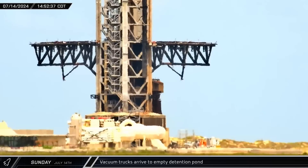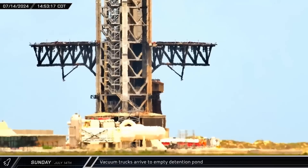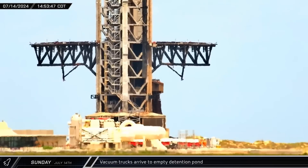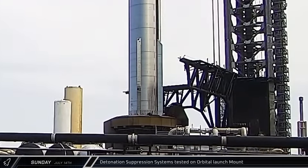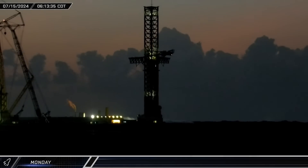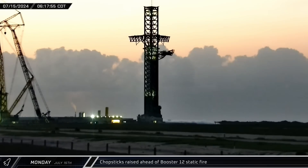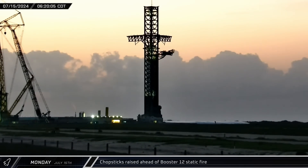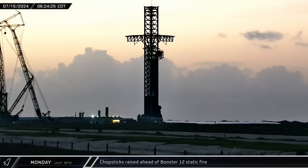That afternoon, vacuum trucks were seen arriving at the launch site and backing up to the detention pond next to the launch tower — another sign of an impending static fire test. A few hours later, SpaceX performed a test of the detonation suppression system at the orbital pad. First thing Monday morning, the chopsticks began climbing the tower again, eventually stopping and opening in the launch ready position in preparation for the upcoming static fire test.